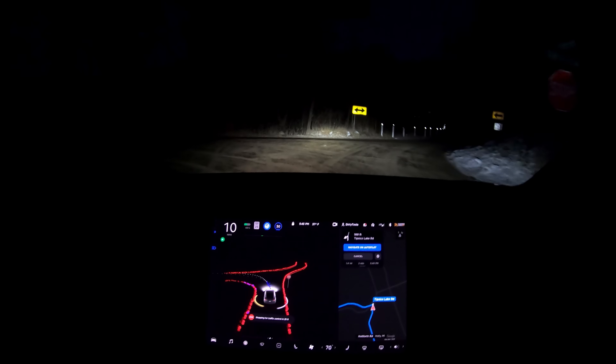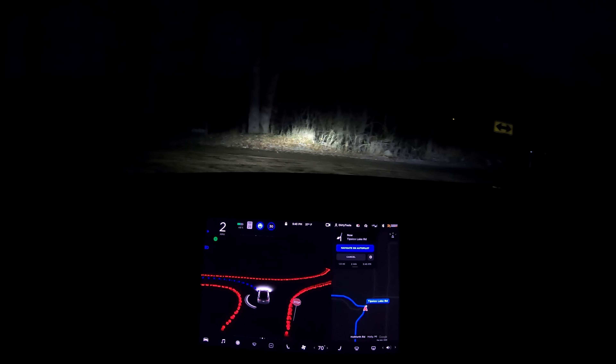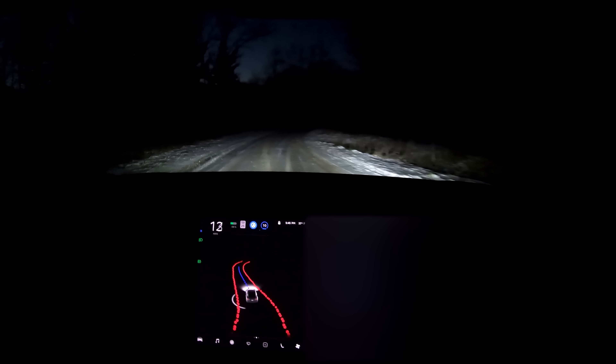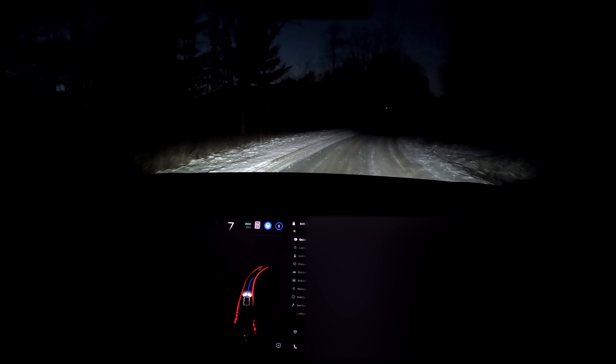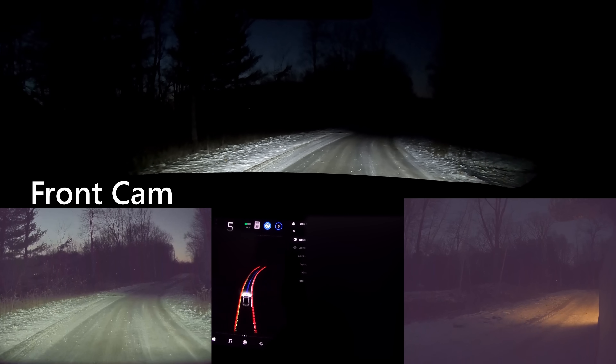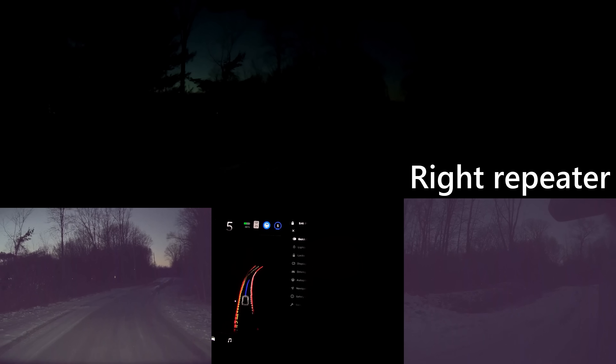One more thing — a lot of people were asking what full self-driving does in the dark with no headlights, and I have a private dirt road here so I will show you that. People were asking what the car will do if you turn the headlights off, so this is a private dirt road just so you know. Exterior lights off, fog lights off — so the lights are off.